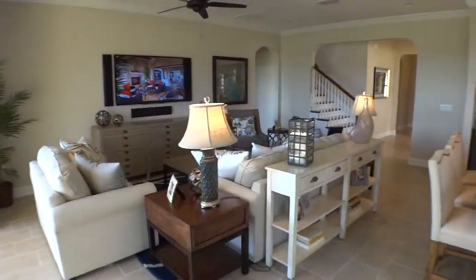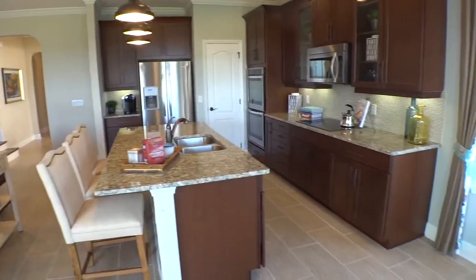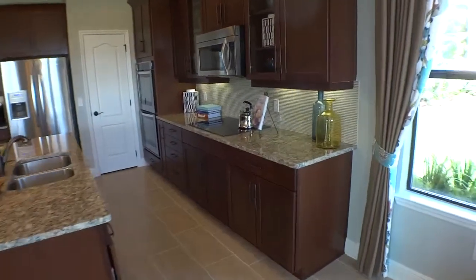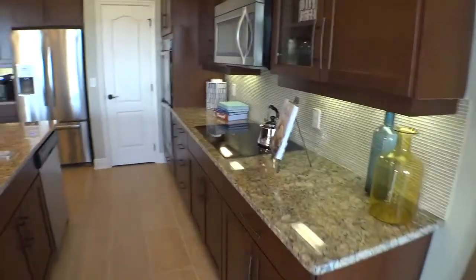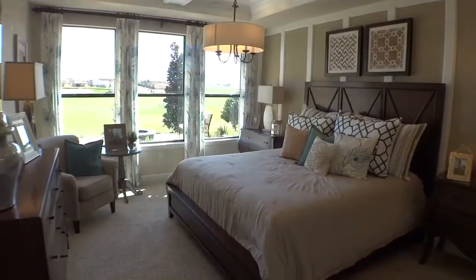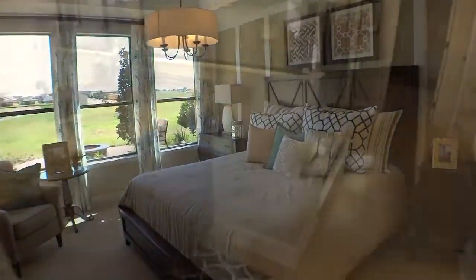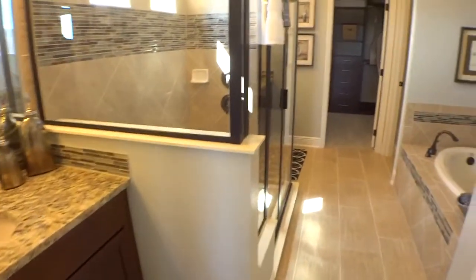Hi, this is Mark Hyde with REMAX. Today we're out in Mineola, wanted to show you some homes at the Reserve of Mineola by Standard Pacific Homes. There are six floor plans available here at this location. Prices range from $194 up to $235. There are two models for you to take a look at: the Hampshire and the Andover.